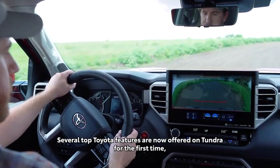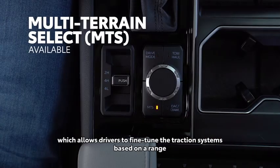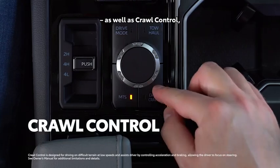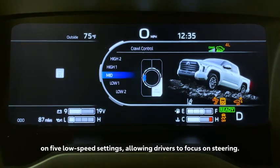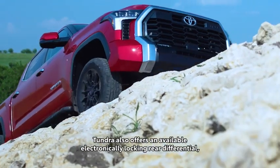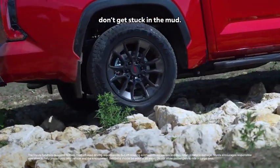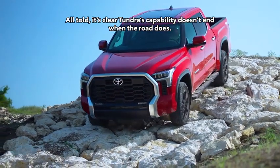Several top Toyota features are now offered on Tundra for the first time, including Multi-Terrain Select, which allows drivers to fine-tune the traction systems based on a range of terrain settings like sand and snow, as well as Crawl Control, which can automatically modulate the throttle and brakes on five low-speed settings, allowing drivers to focus on steering. Tundra also offers an available electronically locking rear differential, which can distribute power evenly to both rear wheels to help ensure drivers don't get stuck in the mud. All told, it's clear Tundra's capability doesn't end when the road does.